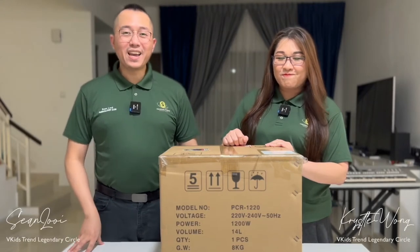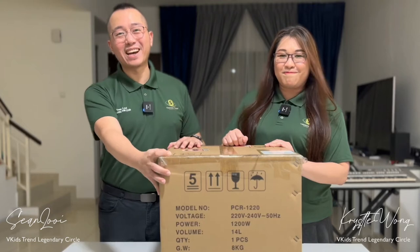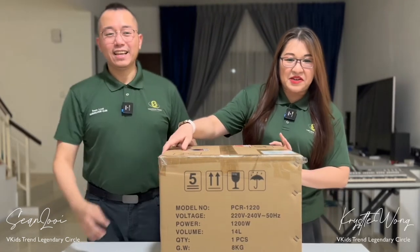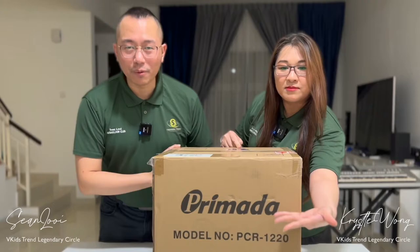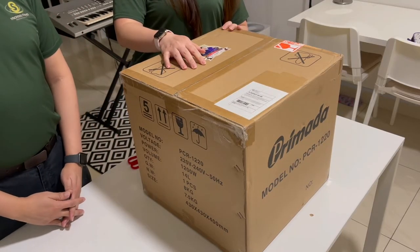What's up everyone? We have a very special gift from VKids Trends and Remember Heart. Do you know what it is? I think everyone can see. One, two, three — a Primada model number PCR1220. Let us do a quick unboxing and see what is inside.